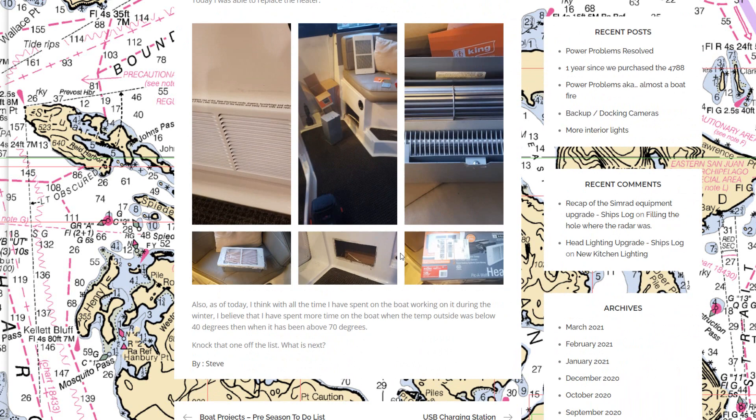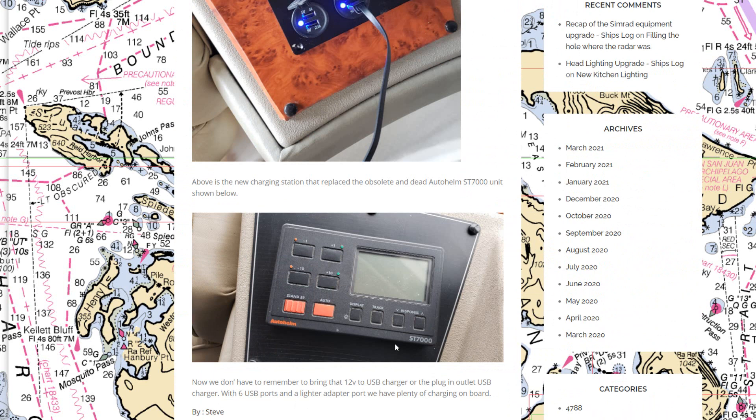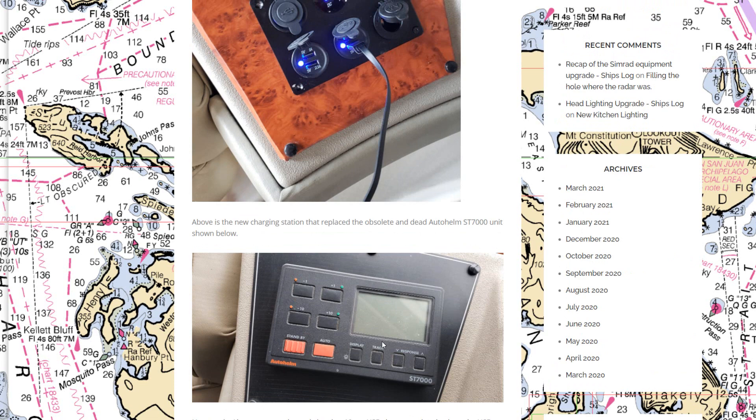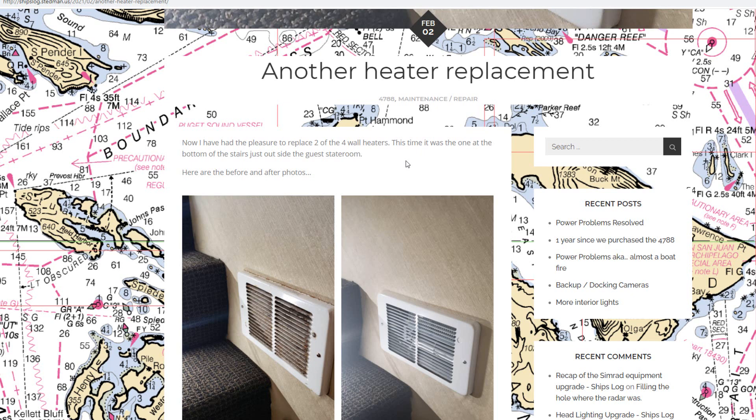We found the exact replacement heater model for the pilot house on Amazon — took it apart, put it in, and it works great. In the pilot house dashboard where the previous autopilot controls had been, there was a hole left. We filled that with a USB charging device that shows battery voltage, has USB chargers, and a 12-volt lighter connector for other things we may need to charge.